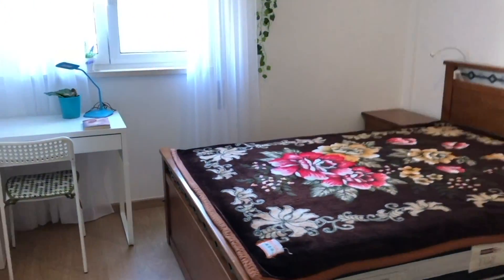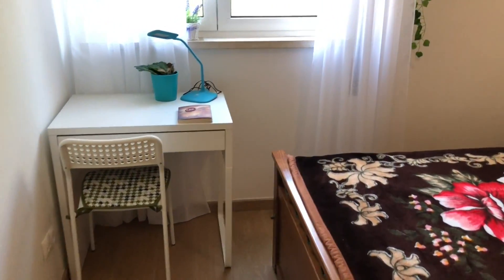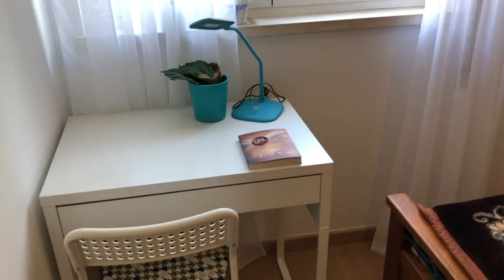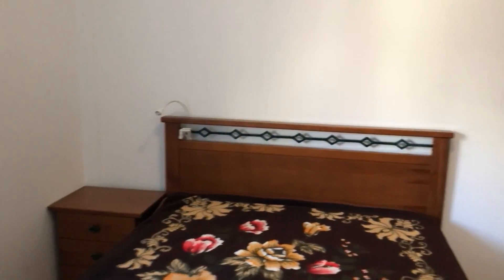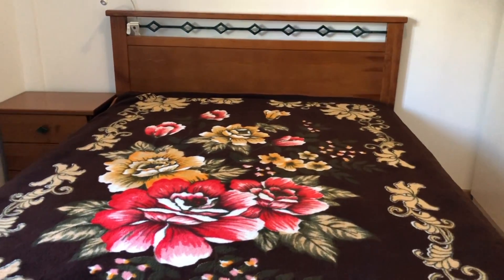And on my left side, the bedroom for rent. As you can see: a desk, a window to the outside, a double bed, and a standalone wardrobe.